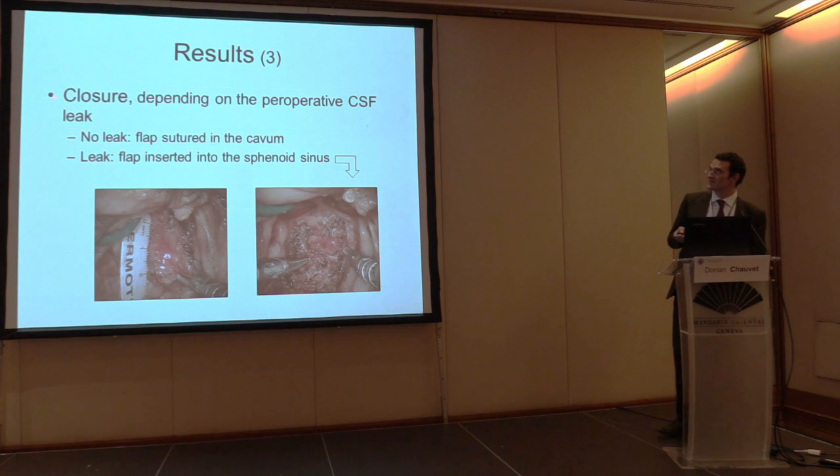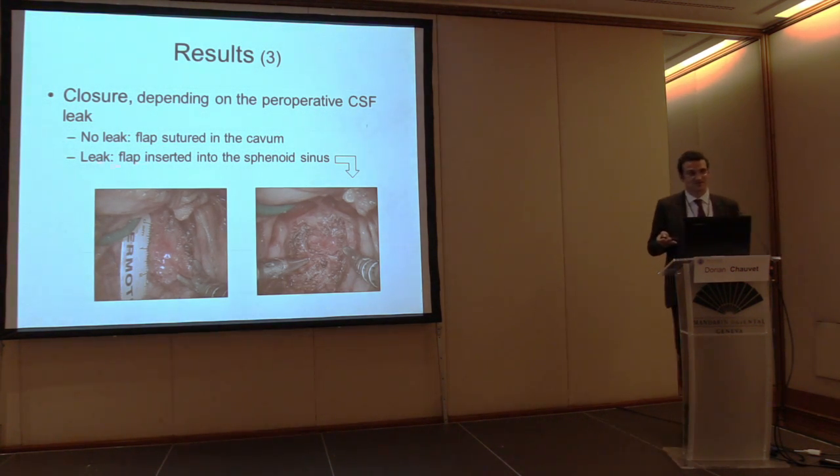At the end we talk about closure. It is not so easy to perform suturing in this very deep field, but thanks to the flap you can insert it very close to the pituitary gland. In case you don't have any CSF leak, you can just suture it into the cavity.